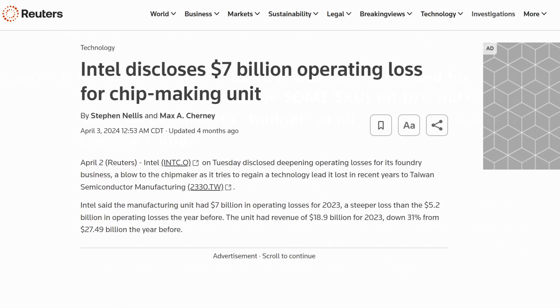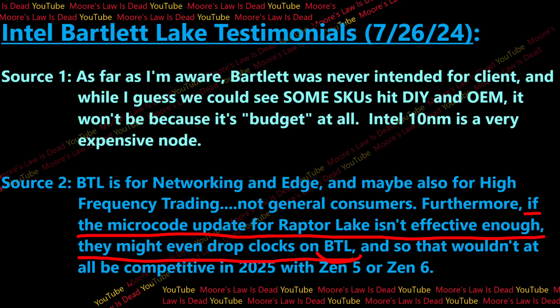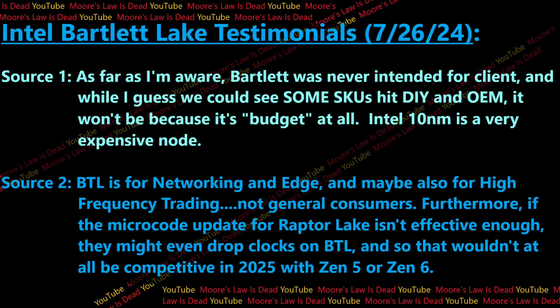If the idea was to keep using this really drawn-out and expensive node for as long as possible, I do not think that's Intel's plan at all, at least not for budget users. The second source I spoke to at Intel said that Bartlett Lake is for networking and edge, and maybe also for high-frequency trading, but not for general consumers. Furthermore, if the microcode update for Raptor Lake isn't effective enough, they might even need to drop the clocks on Bartlett Lake so they won't break.